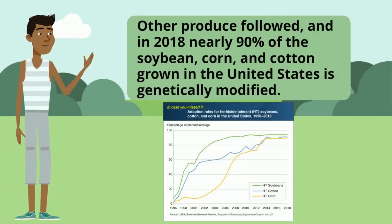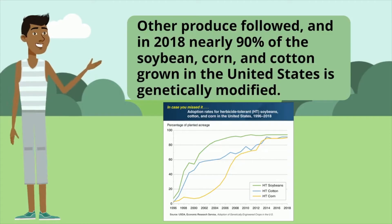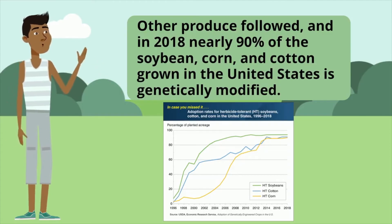Other produce followed, and in 2018, nearly 90% of the soybean, corn, and cotton grown in the United States is genetically modified.